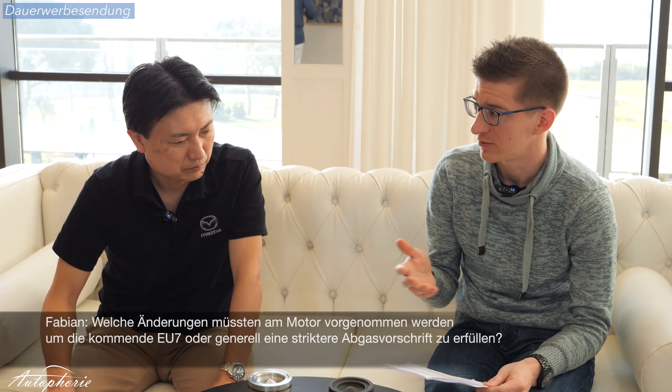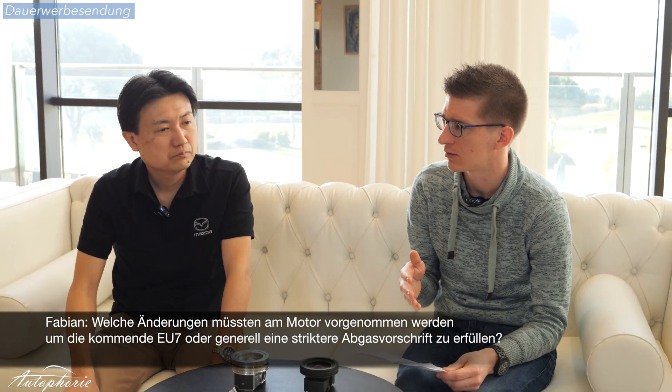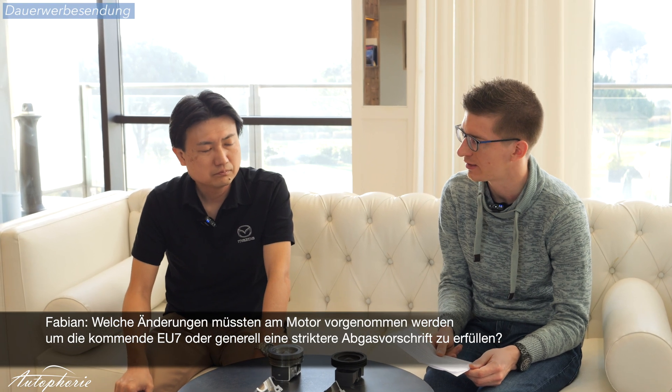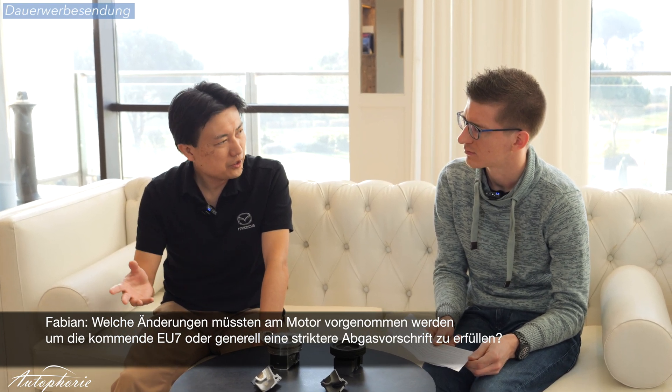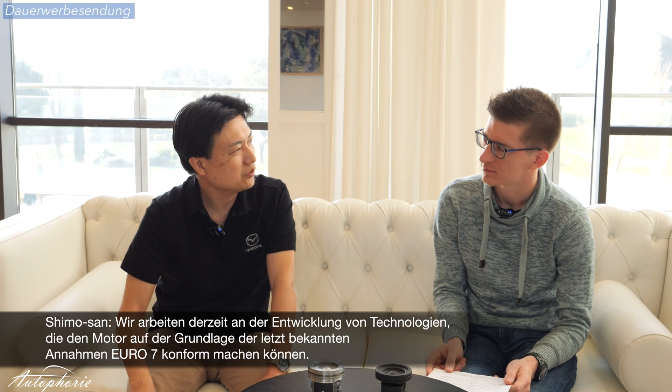This new engine fulfills the current emission regulations. But as we were told, it's possible to also comply with the upcoming even stricter regulations in the EU. Can you go into detail what changes we will see? I would like to refrain from providing details at this time, as Euro 7 is not defined yet. We are currently working on the development of technologies that can make the engine comply with Euro 7 based on the latest assumptions.